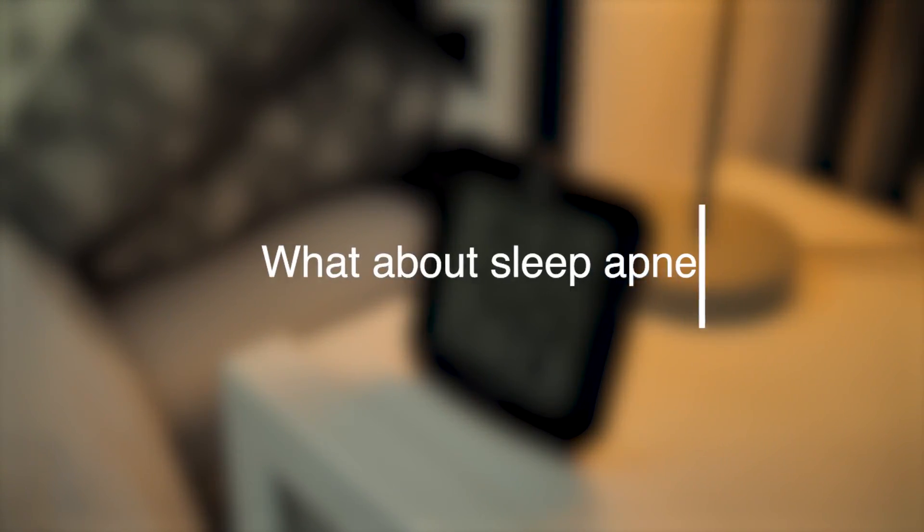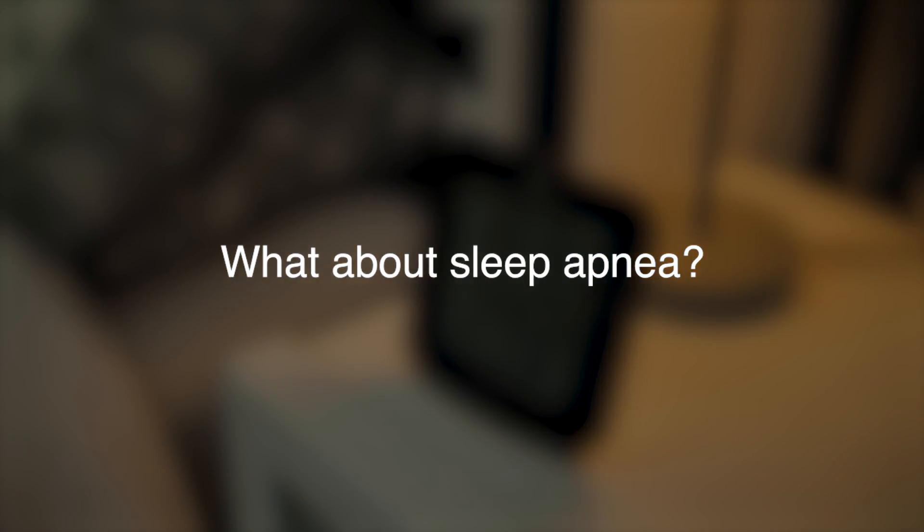What about sleep apnea? Talk to your doctor. Sleep apnea is a serious condition where your breathing stops while you sleep. You must consult a doctor who can help you treat this condition.